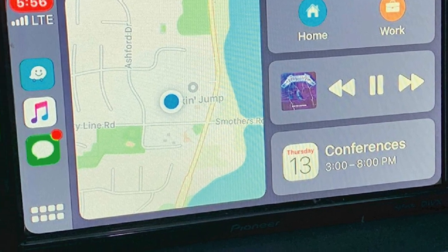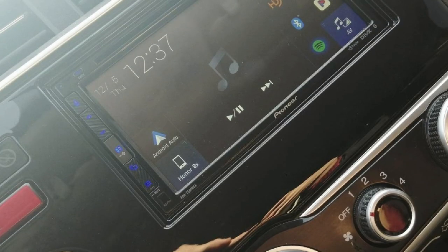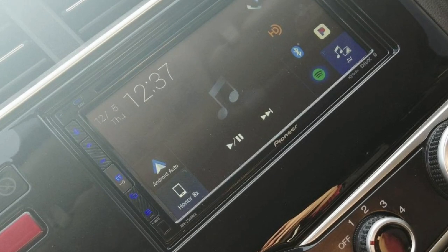If you're on the phone a lot, you have to know that the Bluetooth is crisp and clean. You will be heard and understood on the other end of the line without any problem.